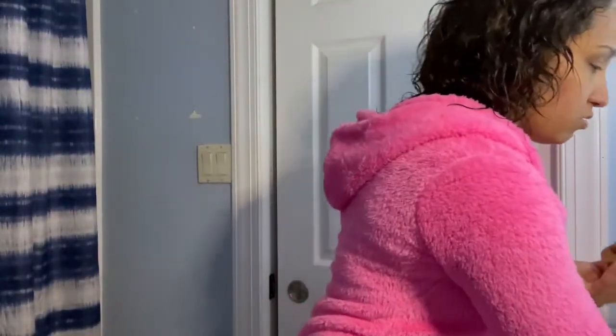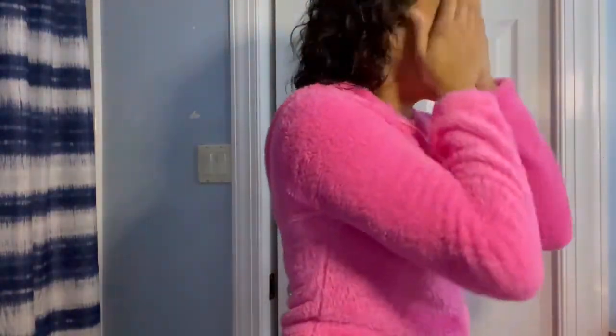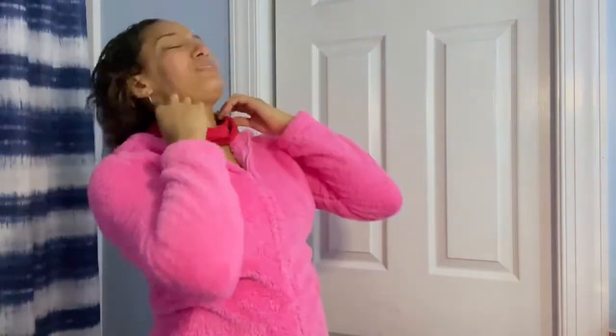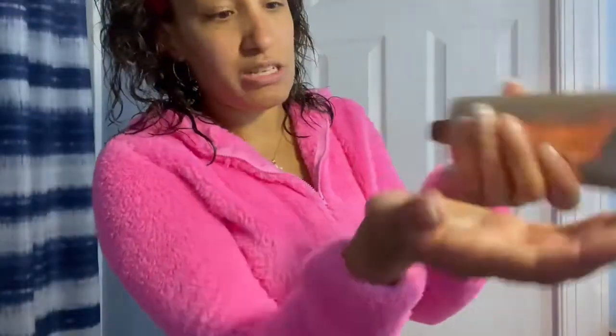Alright, first up is the cleanser — you guys have got to see this. We're going to use warm lukewarm water and wet the face. Before we start, I'll put on a headband just so it keeps the hair back — it's annoying especially if you have curly hair. So we can just get that hair up out of the way. You don't even need a lot of cleanser.